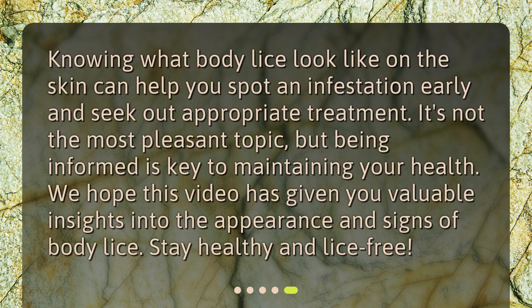Knowing what body lice look like on the skin can help you spot an infestation early and seek out appropriate treatment. It's not the most pleasant topic, but being informed is key to maintaining your health. We hope this video has given you valuable insights into the appearance and signs of body lice. Stay healthy and lice-free!